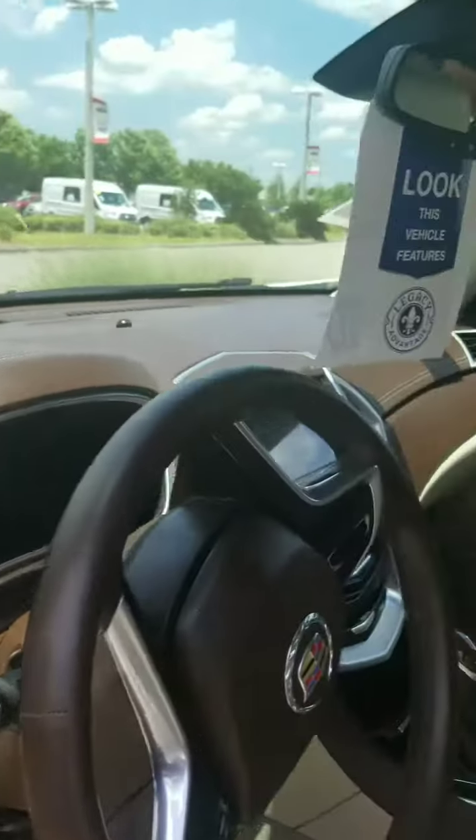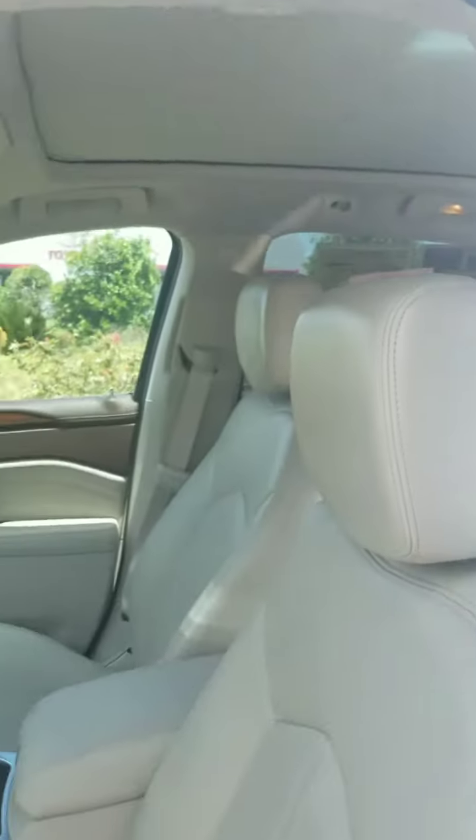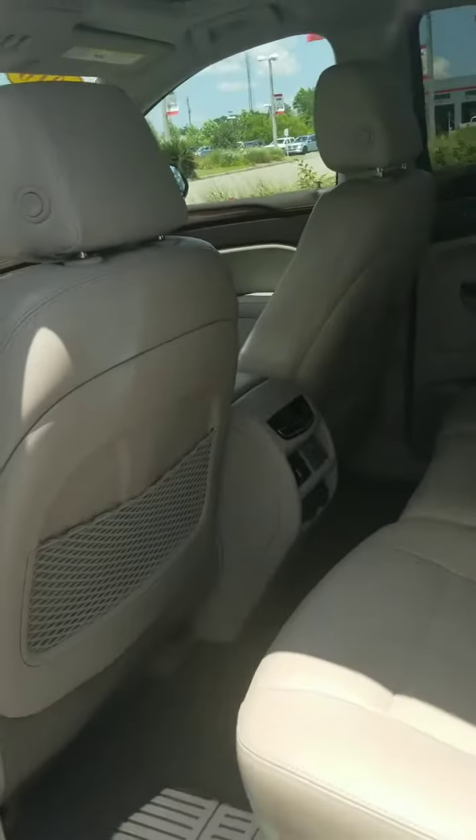It has a panoramic sunroof as well that goes all the way to the back, as you can see, so even your passengers can enjoy a nice view as we move into the back of the vehicle.